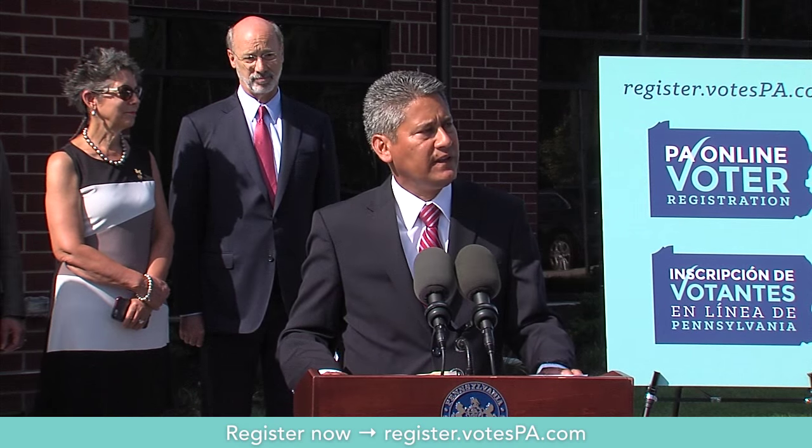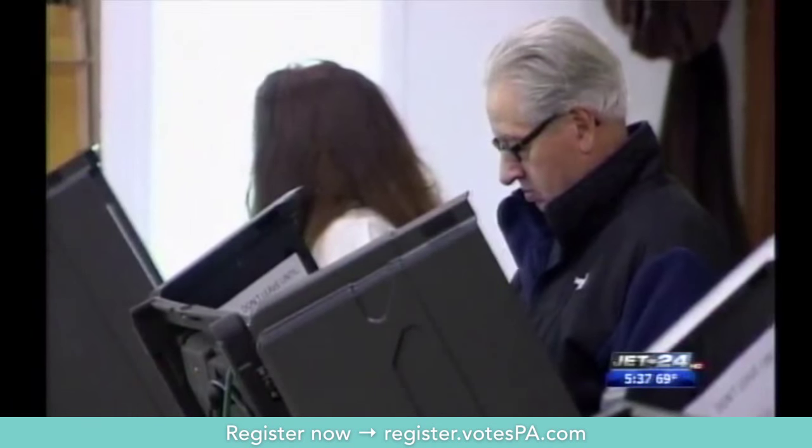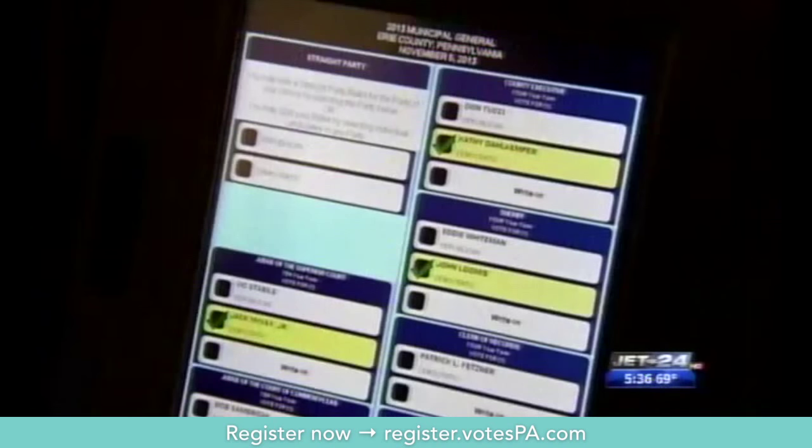The Department of State says the move saves county voting offices time and money. On average it can save more than two dollars per application. I think it's been overdue for a long time — this adds convenience but also accuracy. In the electronic world that we live in today it only makes sense to be able to move in that direction.